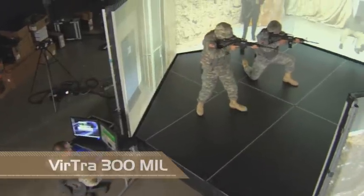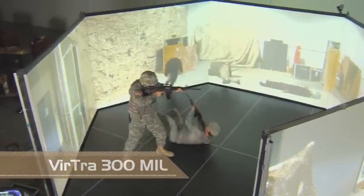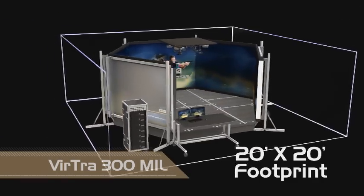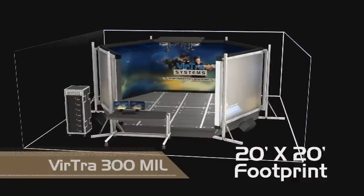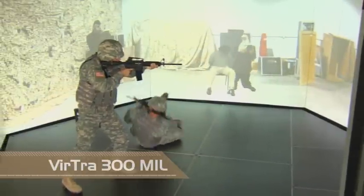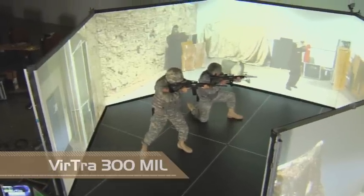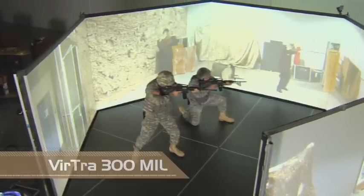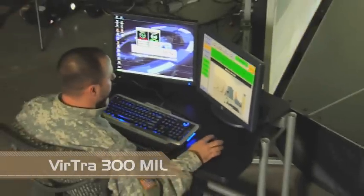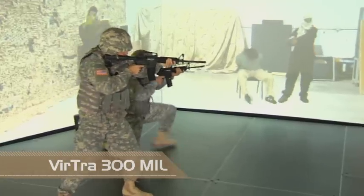Virtra Systems' revolutionary immersive 300-degree simulator is the Virtra 300 mil. Easily installed in an area as small as 20 feet by 20 feet, the Virtra 300 mil is unsurpassed as the world's leader in high-stress military engagement skills simulators. Featuring five seamless video projection screens creating an interactive 300-degree wraparound environment that challenges today's warfighter with multiple threats and non-threats coming from almost any angle.